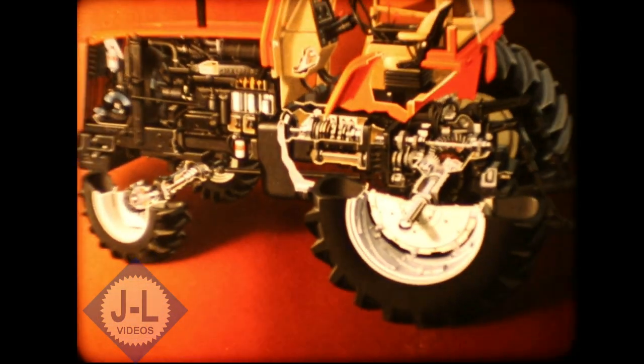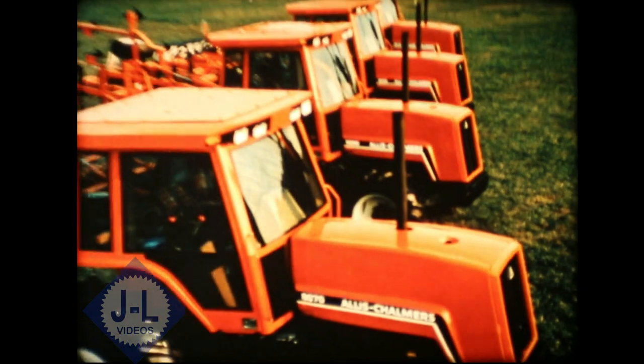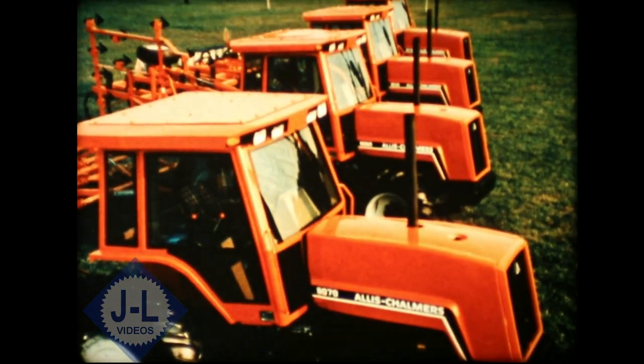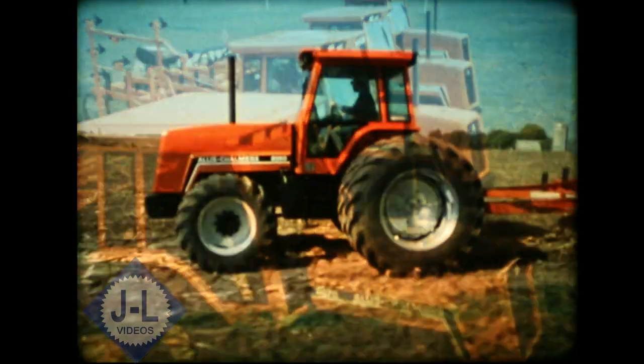All 8000 series models offer Allis-Chalmers superior mechanical front wheel drive: the 8010 at 107 horsepower, the 8030 at 133 horsepower, the 8050 at 152 horsepower, and the 8070 at 170 horsepower.